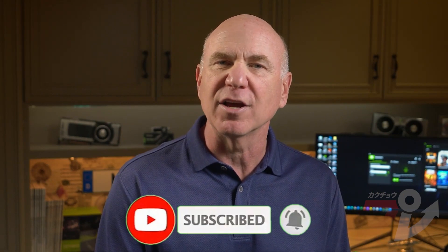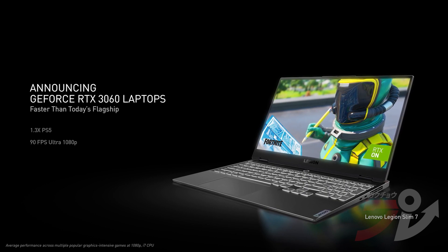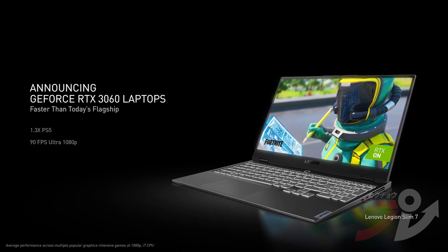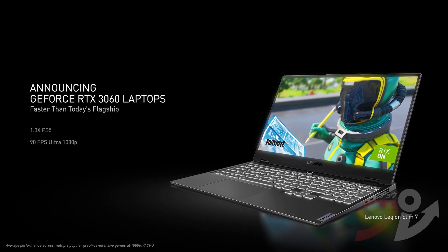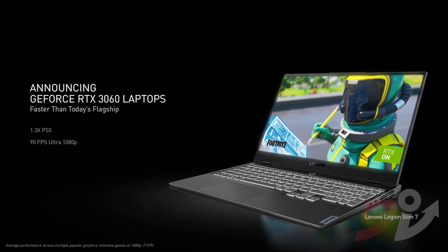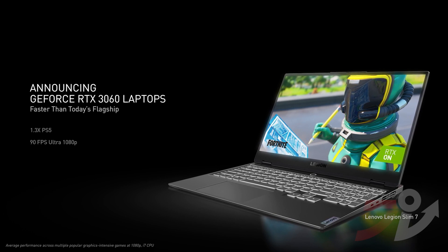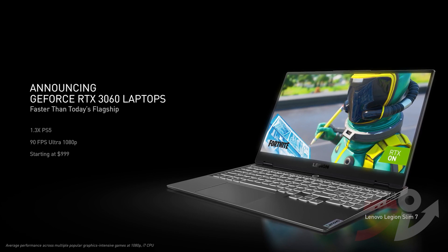More gamers are choosing to play on laptops, and with 95% of the installed base below the performance of the latest consoles, it's time to introduce a new generation. The RTX 3060 laptop is faster than anything on the market today, including the $2,500 RTX 2080 Super. It's 30% faster than the PlayStation 5 and delivers 90 frames per second on the latest games at ultra settings 1080p. RTX 3060 laptops start at just $999.